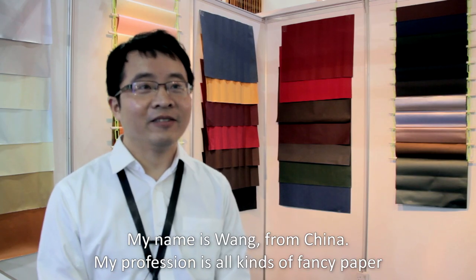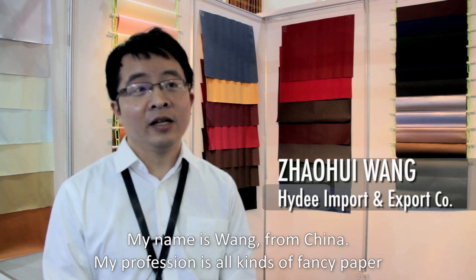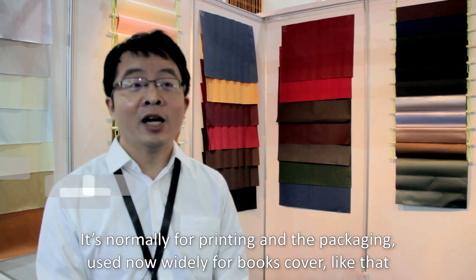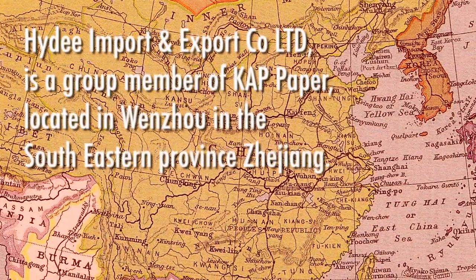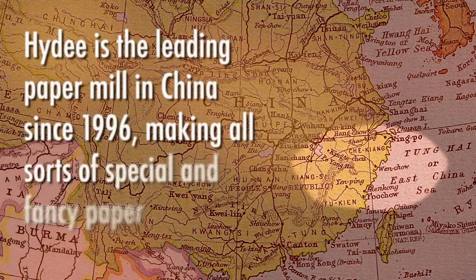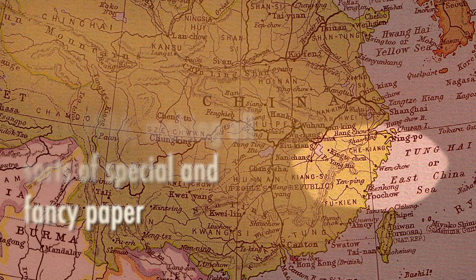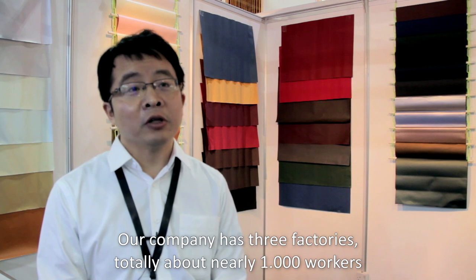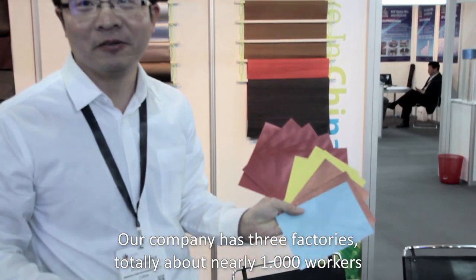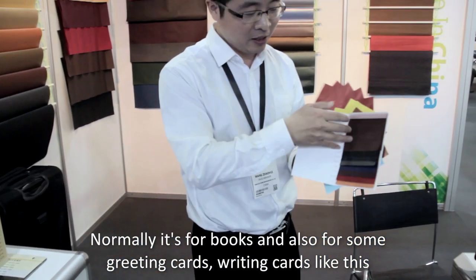My name is Wang from China. My profession is all kinds of fancy paper, normally for printing and packaging, used widely for box covers and book covers. Our company has three factories, totaling nearly 1,000 workers. We produce for boxes and also greeting cards.